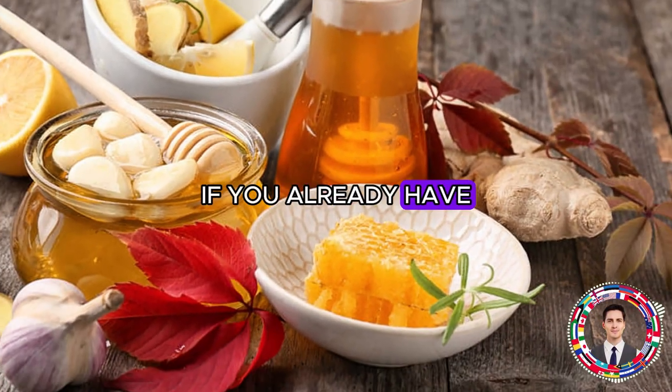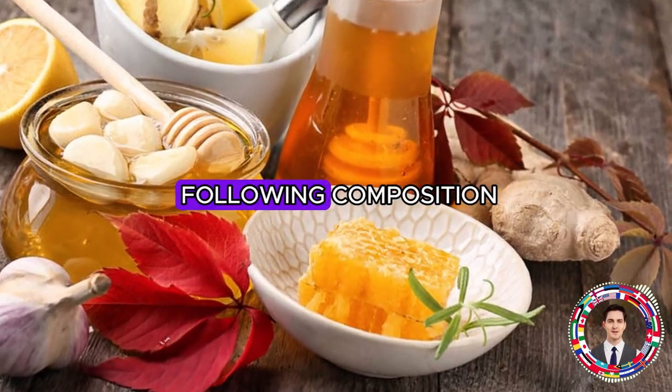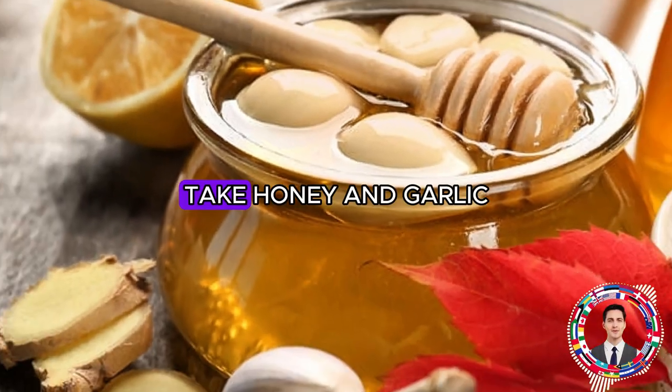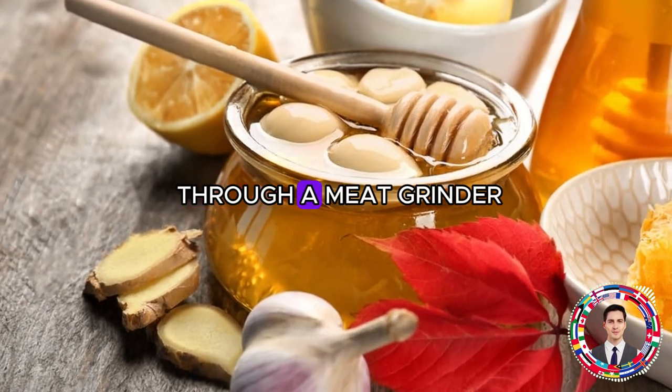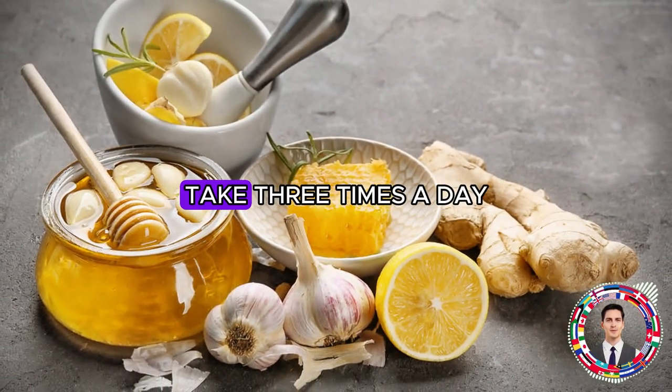If you already have a cold, without wasting time, as soon as the first signs appear, prepare and use the following composition. Take honey and garlic in equal parts. Run the garlic through a meat grinder and warm the honey. Mix the components and take 3 times a day.